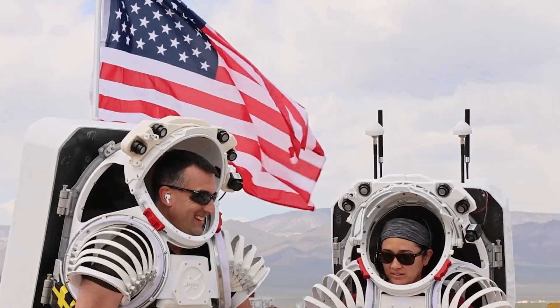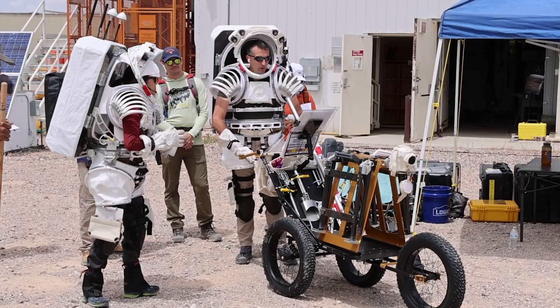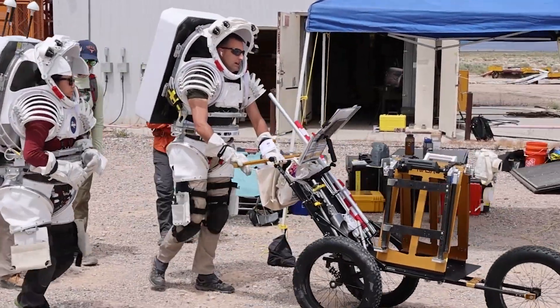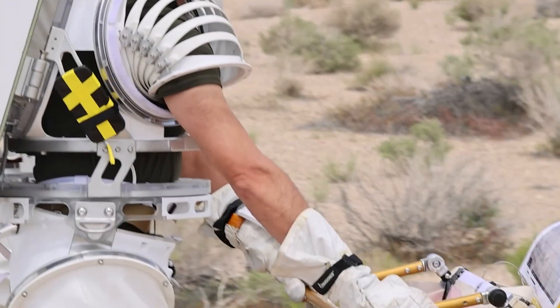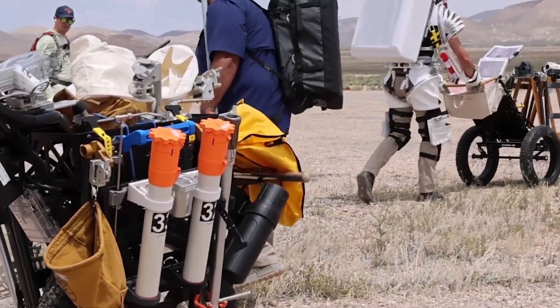As a geologist, there's a lot of different ways I help support Artemis. One of those ways is to help with geology training — helping to train engineers, managers, and astronauts that are going to be the ones who will be walking on the surface of the moon. I'm Angela Garcia and I'm an exploration geologist here at NASA Johnson Space Center.